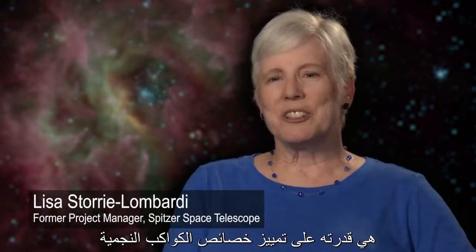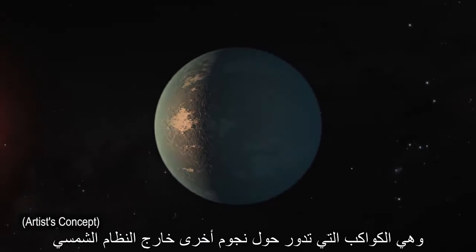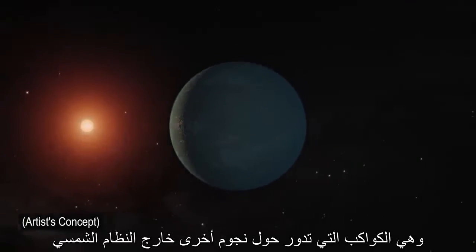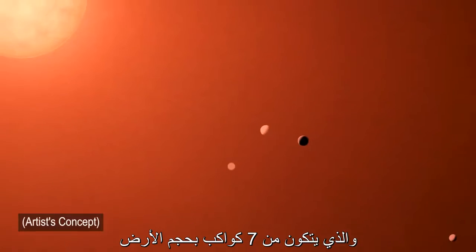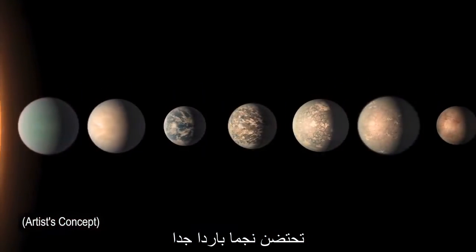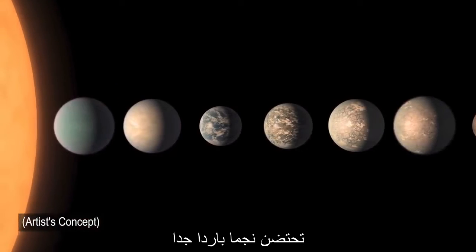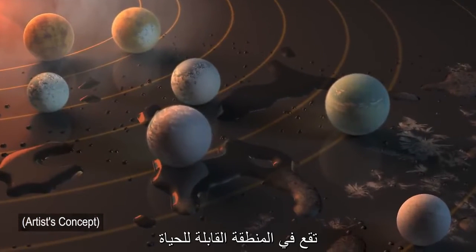The biggest surprise in terms of what was revealed with Spitzer is its ability to characterize exoplanets — planets around other stars. Most notably, we identified a system called TRAPPIST-1, which has seven Earth-sized planets, sort of snuggling up to what's a very cool star. And of those planets, three of them at least are in the habitable zone.